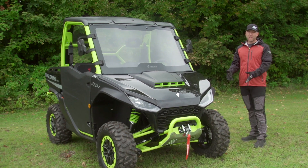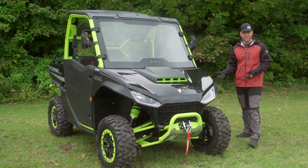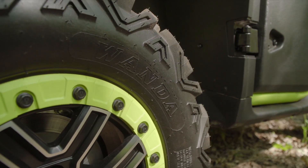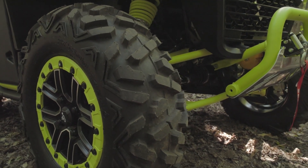The beadlocks come on the X package and they're really good looking. It's a 27-inch tire — not a square setup, it's a 9 and 11 — and they're a pretty good tire. It is a Wanda, which you'll notice almost right away. It looks a whole lot like a Bighorn 2.0.